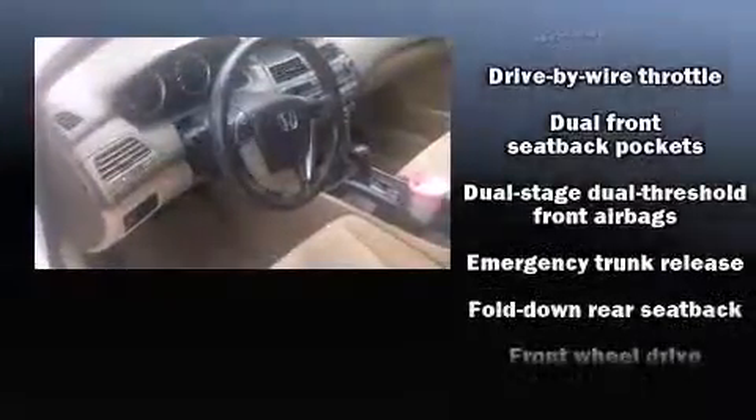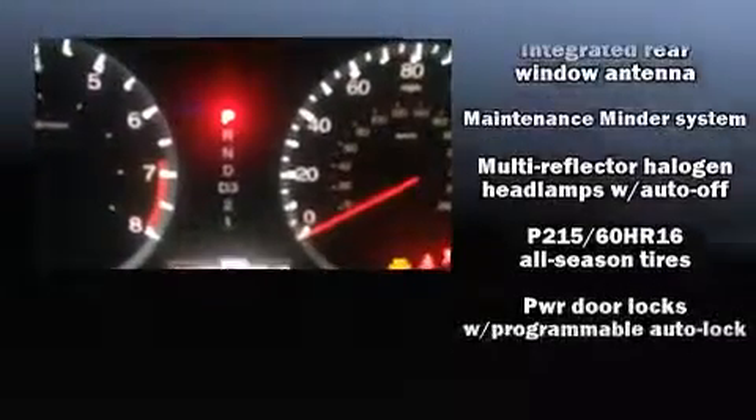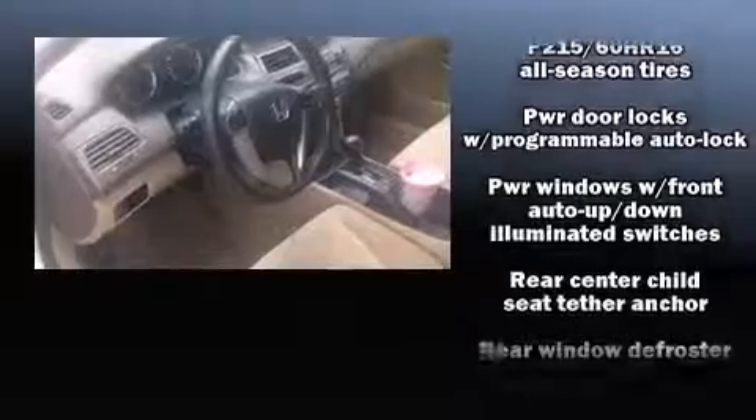Traction control, brake assist, anti-whiplash front head restraints, a panic alarm, and four-wheel disc brakes with ABS.